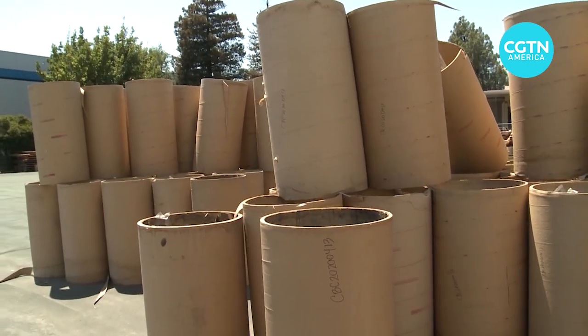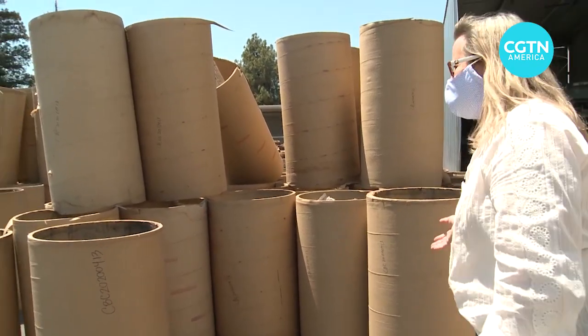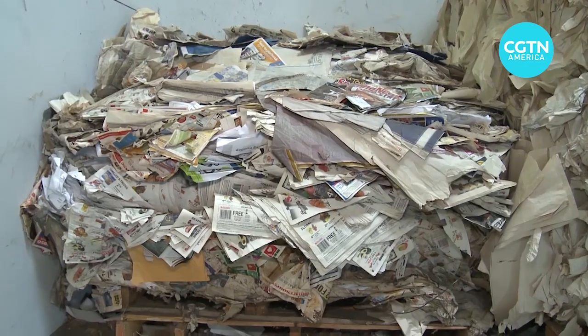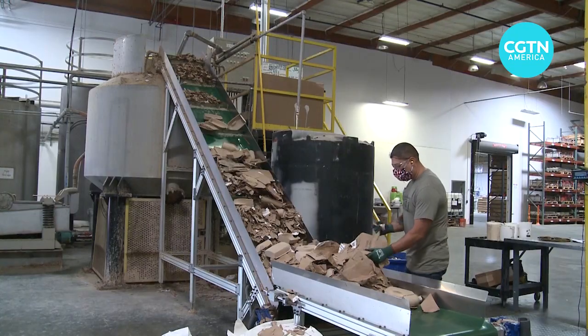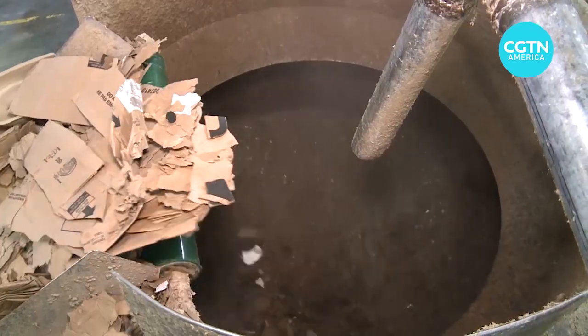These are mandrels — pillars that would otherwise go to landfill from construction site rolls. California company Ecologic carefully separates what's recyclable from old corrugated cardboard to old newsprint, then puts it on a conveyor belt to a pulper.